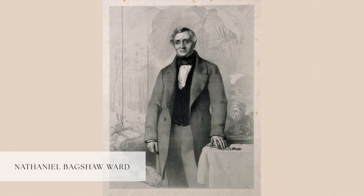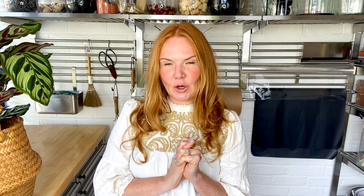Victorian London was polluted and grimy, not the place for Nathaniel Bagshaw Ward, who was a physician by trade, to indulge his love of the natural world. Ward had a passion for ferns and had hoped to create a fernary in the garden of his home in Wellcloth Square in East London. But in the early 19th century, the air in the East End was so thick with coal soot that all attempts to grow the ferns in his garden failed, until he stumbled upon a solution.